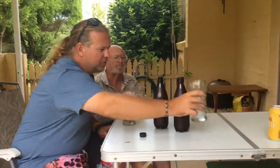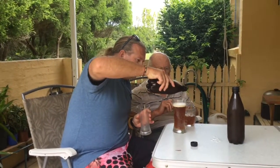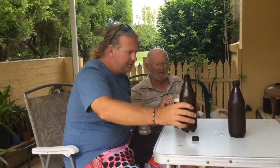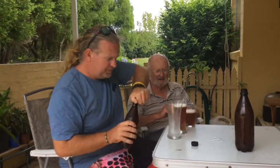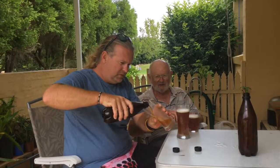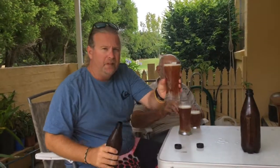I'll pour one for the cameraman too. It's got heaps of hops in it. The one I've got is a stout but it's only about a week and a half old — we're going to do that in a minute. Here you are, Mr. Cameraman.